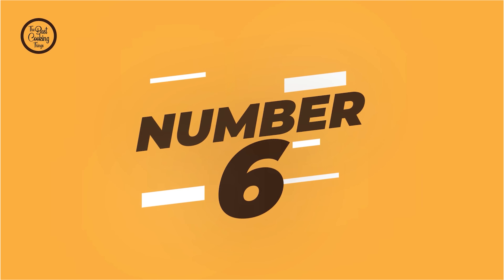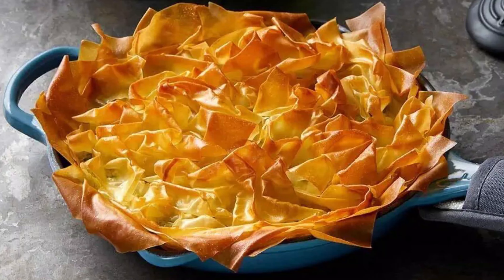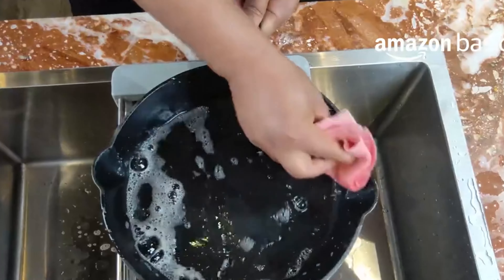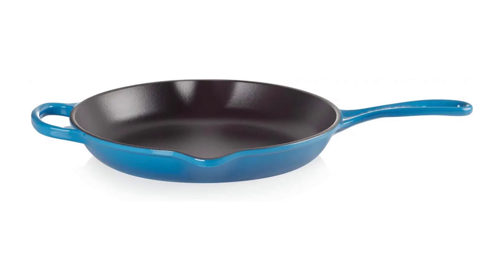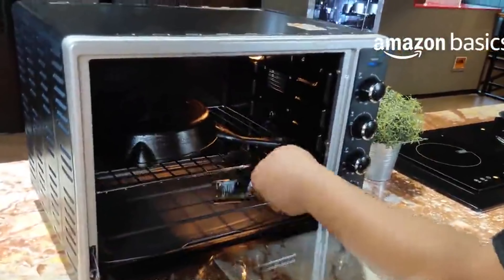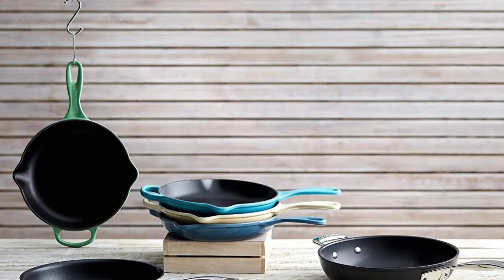Number 6: Le Creuset Enameled 10.25 Cast Iron Cookware. Cast iron is definitely one of the most popular cooking materials out there — it's versatile, forgiving, and has great flavor. Le Creuset's 10.25 Cast Iron Cookware features a brushed finish that gives it an extra bit of glamour. Plus, it comes with a lifetime warranty so you can be sure you're getting your money's worth. If you want to buy it now, just use the link below.